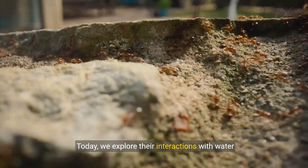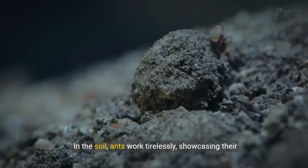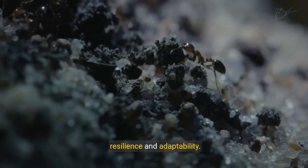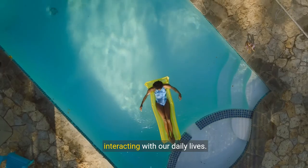Welcome to the world of ants. Today we explore their interactions with water and human surroundings. In the soil, ants work tirelessly, showcasing their resilience and adaptability. Even in our backyards, ants are ever-present, interacting with our daily lives.